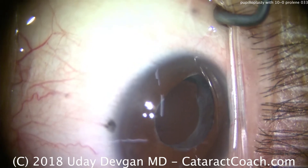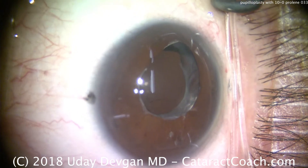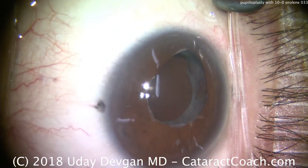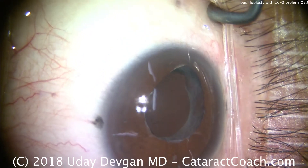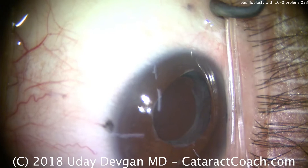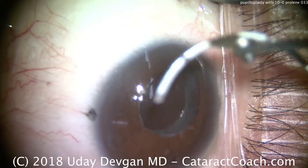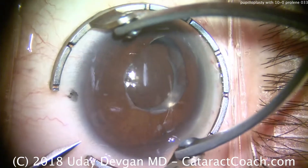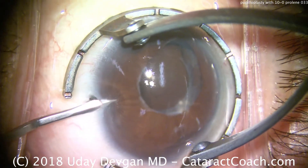This is Dr. Dev Gann, your cataract coach, with a very interesting case here. It's a young patient in his mid-40s who had prior LASIK, and then prior cataract surgery just very recently, a few months ago. He has a history of HLA-B27, ankylosing spondylitis, other autoimmune pathologies, including prior uveitis. He developed a cataract at a very young age, only in his mid-40s.